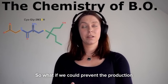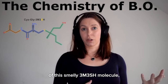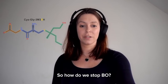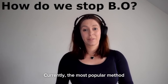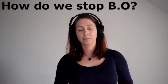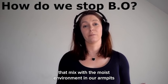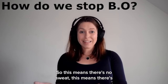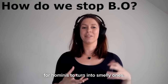So what if we could prevent the production of this smelly 3M3SH molecule without harming the useful bacteria on our skin? Currently, the most popular method of dealing with body odour is by using antiperspirants. These antiperspirants contain aluminium compounds that mix with the moist environment in our armpits to block your pores and stop us from sweating — meaning there's no sweat, and therefore no population of odourless molecules for S. hominis to turn into smelly ones.